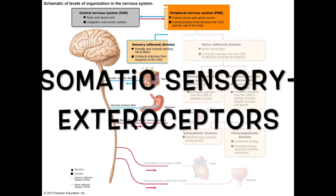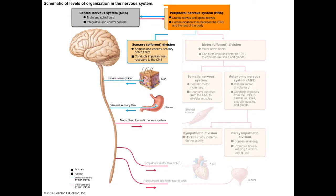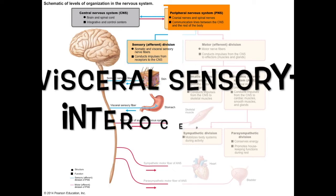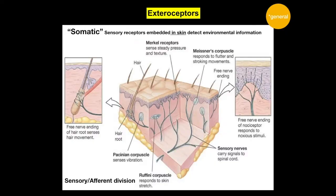Somatic sensory neurons bring in information from exteroceptors — the obvious examples being the sensory receptors embedded within the skin. Visceral sensory neurons pick up information from interoceptors embedded within the internal organs. The term somatic means body, and the covering of your body — your skin — contains many different types of exteroceptors.